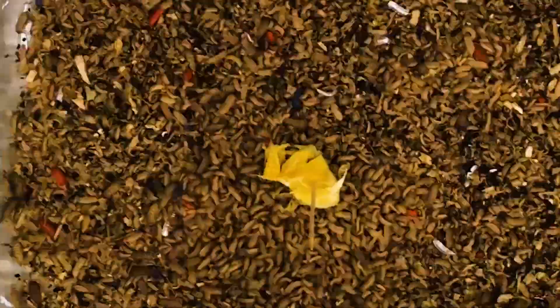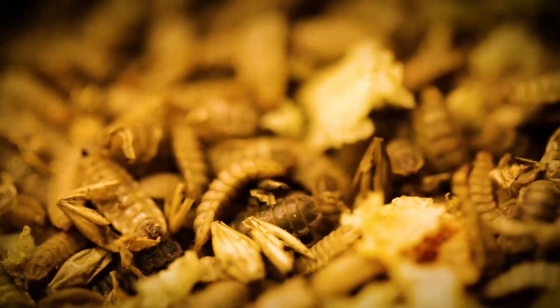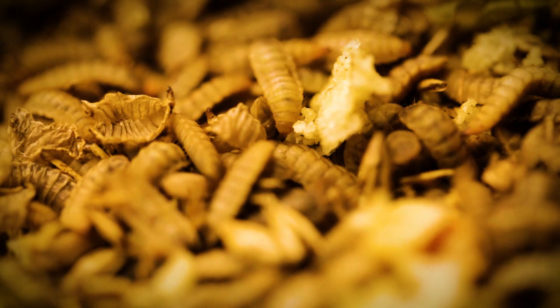So in growing these larvae, one of the big questions is how quickly can they eat? Because the whole idea is to allow them to eat as much food as possible. And so if you have more and more larvae, is food just consumed just as quickly? Is there an actual limit to their appetite?